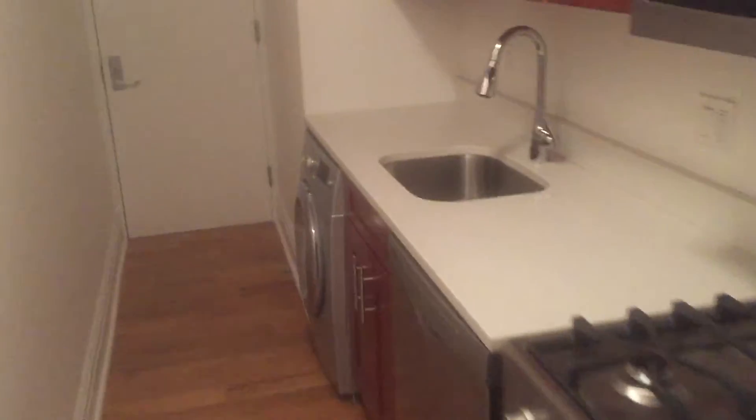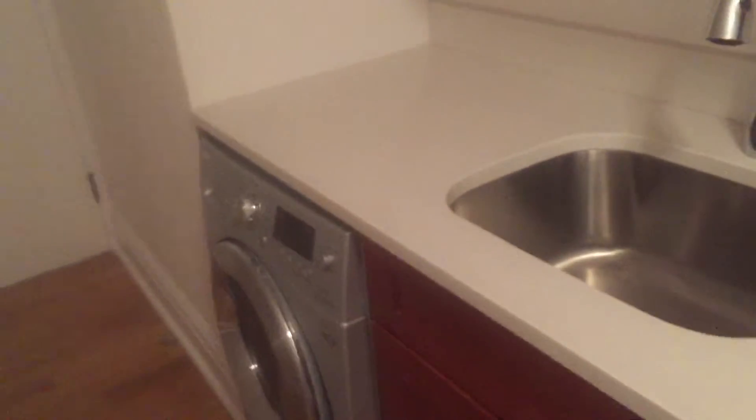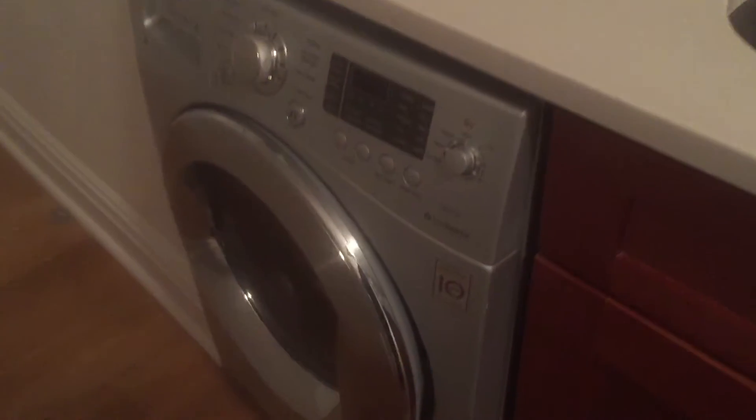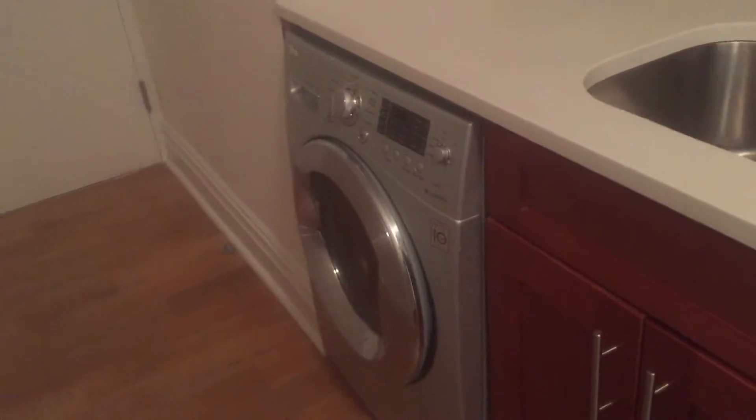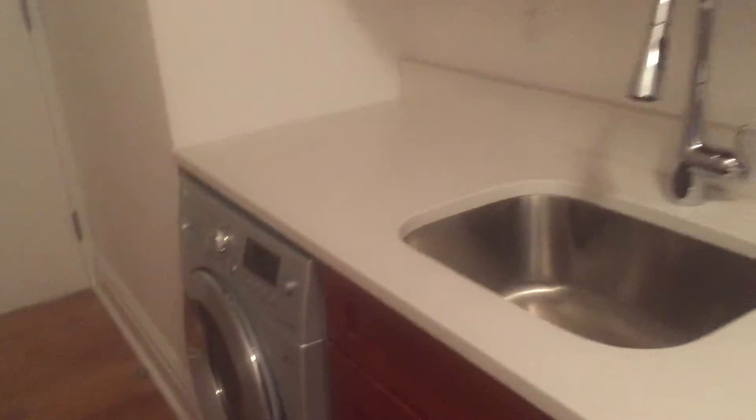It has a washer dryer right here where you can do your laundry — this nifty washer dryer combo — from the comfort of your own home.